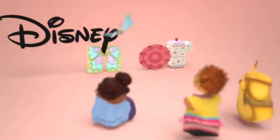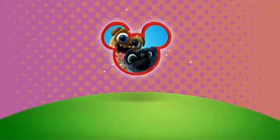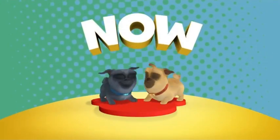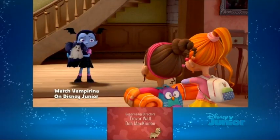We got this — it was a pretty new bumper at that time. This Fancy Nancy bumper looks magical and wonderful and beautiful most of all. And we got a Vampirina promo.